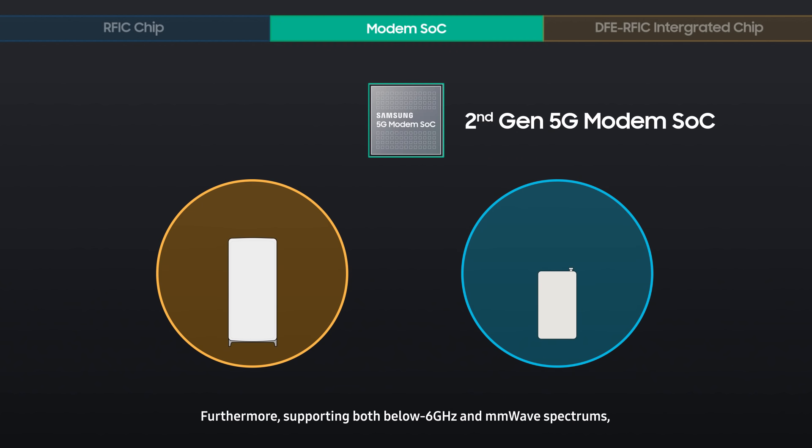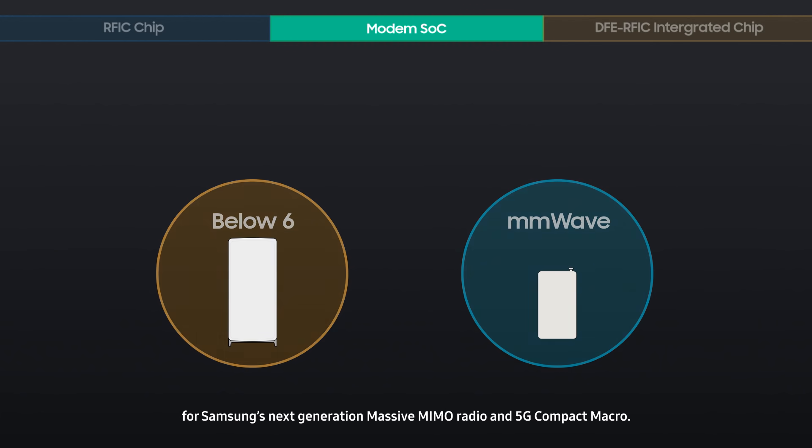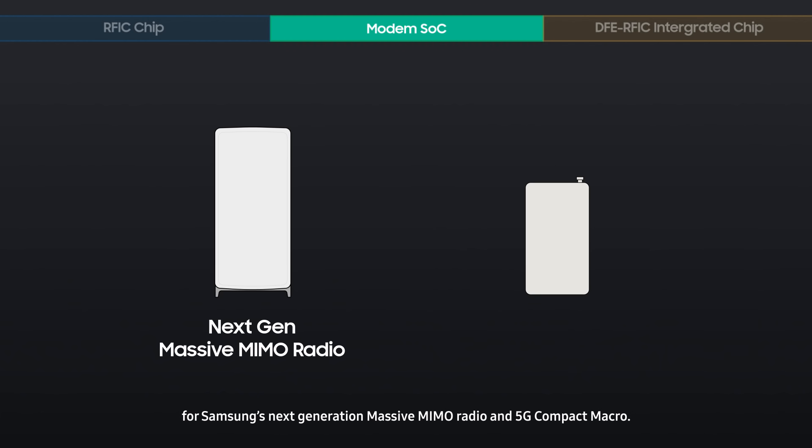Furthermore, supporting both below 6 GHz and millimeter-wave spectrums, it offers beam-forming and increased power efficiency for Samsung's next-generation massive MIMO radio and 5G Compact Macro.